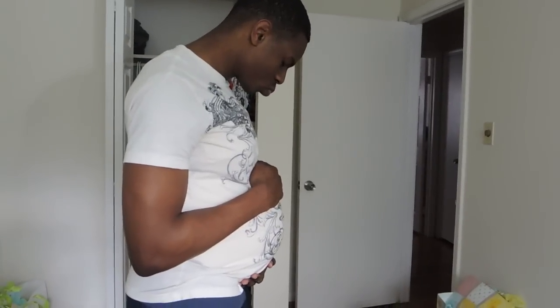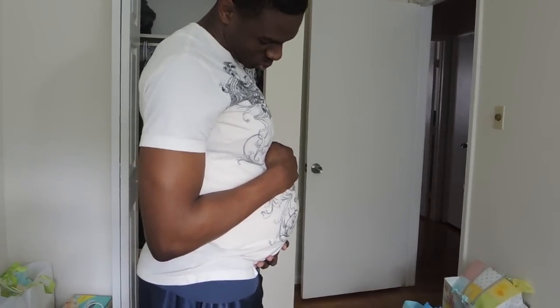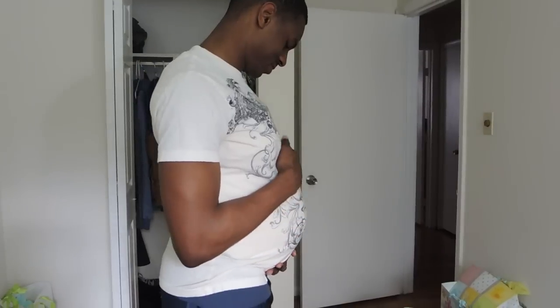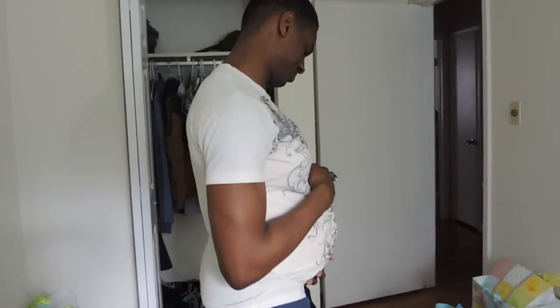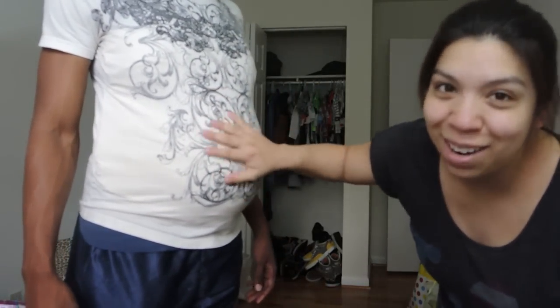And you look at your bump lovingly, cause that's your baby! Belly shots! You're gonna break my belly! Thanks for watching. We'll see y'all later. It'll be weird when this baby's out and this is no longer just a belly cast, but an actual baby in this room.